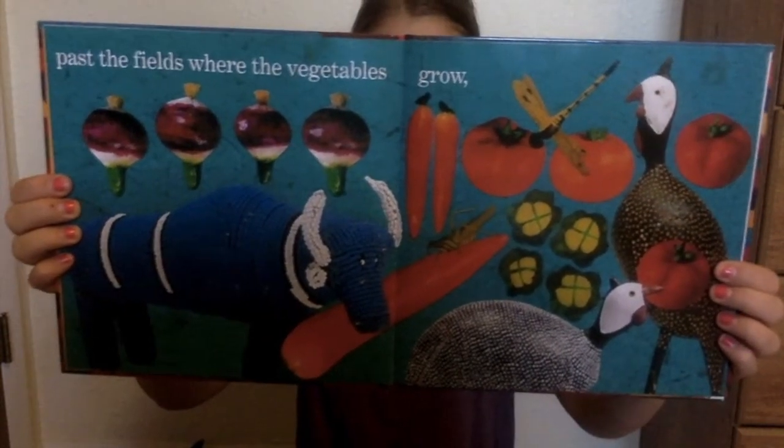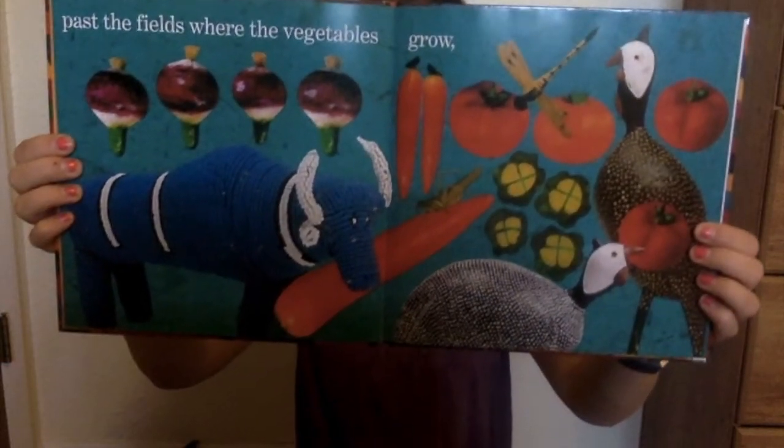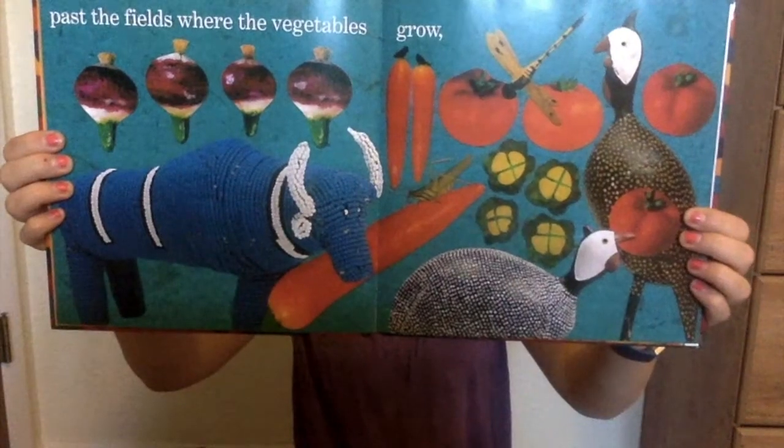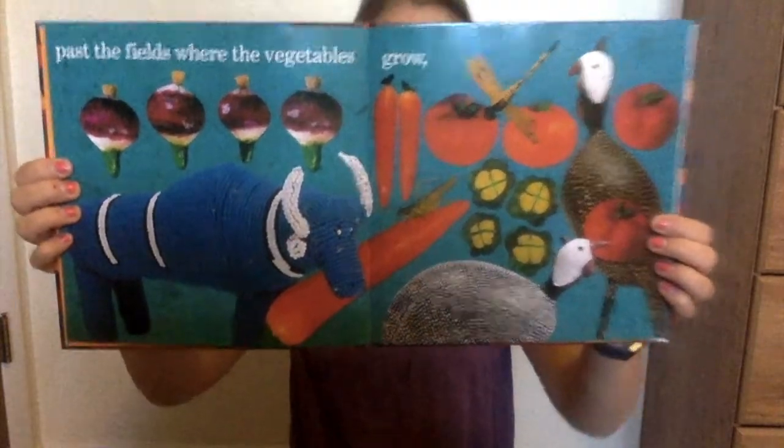What colors do you see on this page? I see red, blue, purple, turquoise, green, yellow, white, and black.